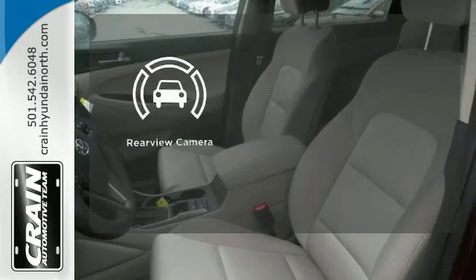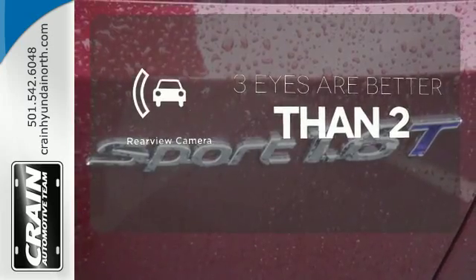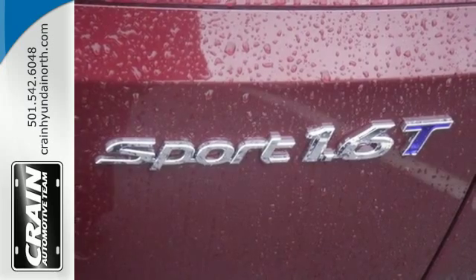The backup camera gives you a clear picture of what is behind you. They may miss you, but they'll never miss your exit in this Tucson.